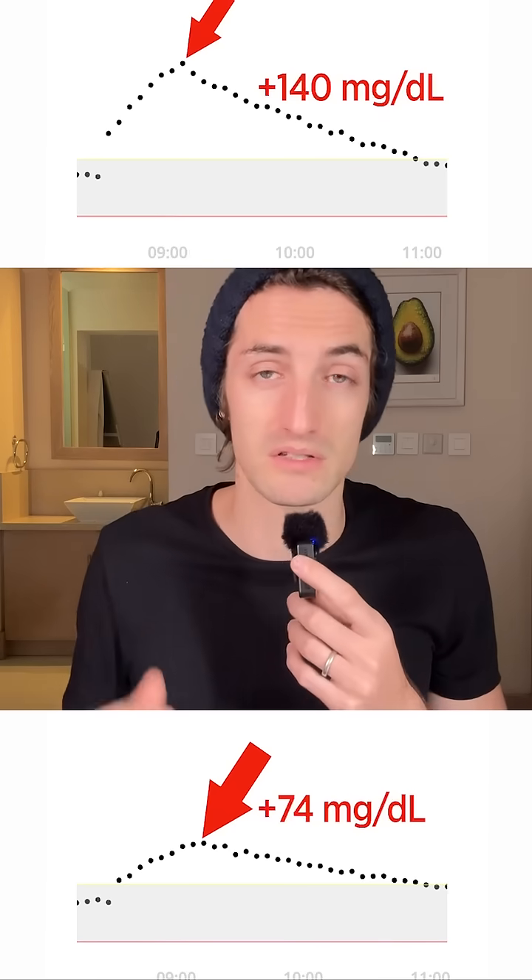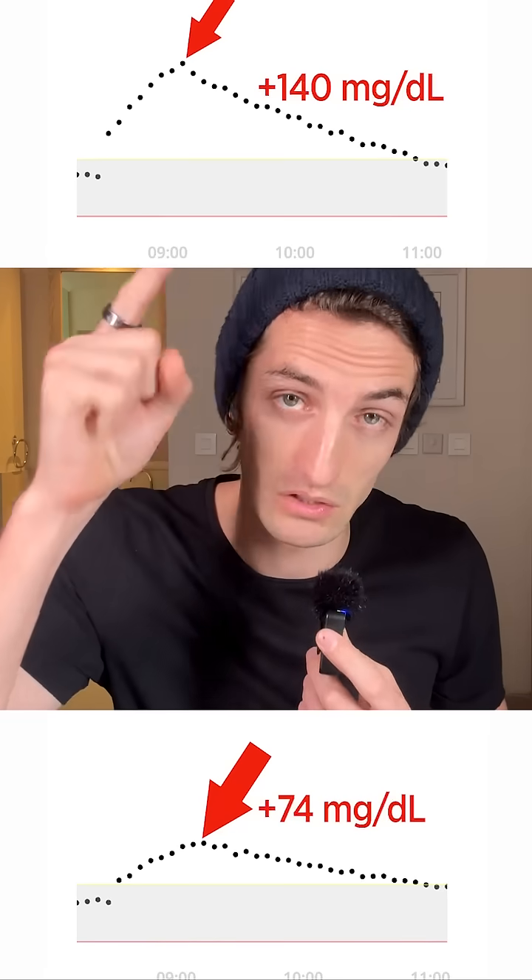So adding fiber to a meal is always a very good idea to reduce the glucose spike of different foods. Let me know in the comments what you guys want me to test next time, and see you very soon.